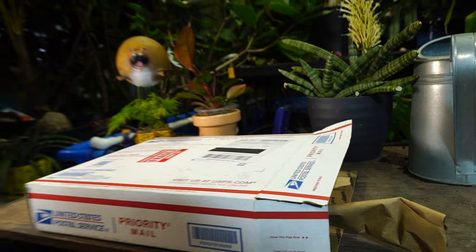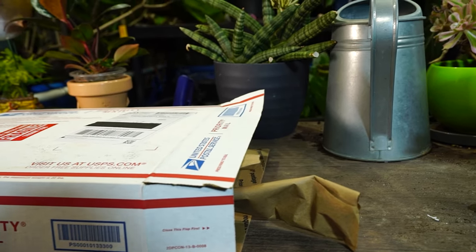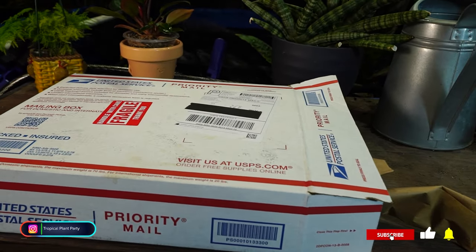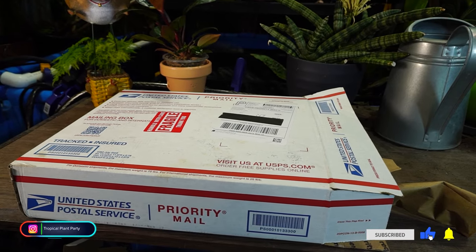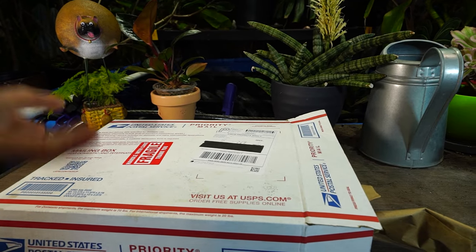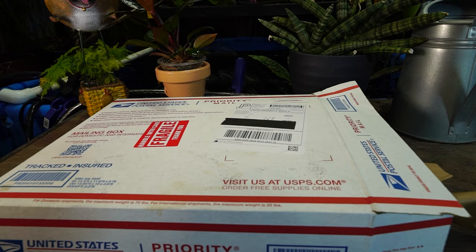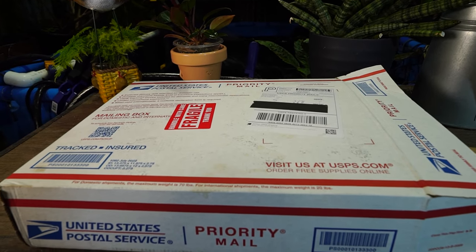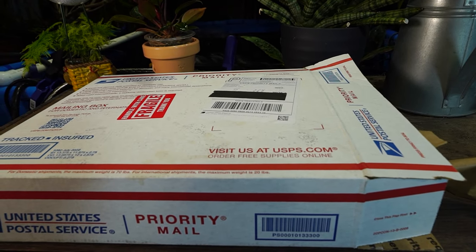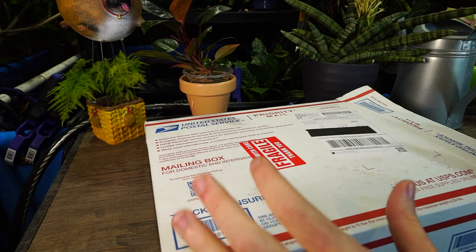I already popped it open — it's 18 degrees outside so I wanted to open that box up and make sure some warm air could get in there while I was setting up my lights to film. I don't know what's in here, hopefully it'll look good. This got shipped out right when a cold front was moving through a good third of the United States — one of those Florida growers that doesn't care about the weather. So here we are.